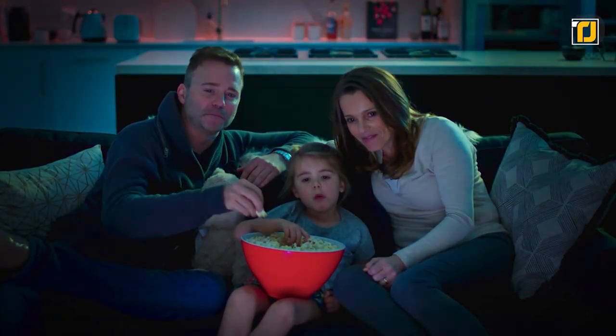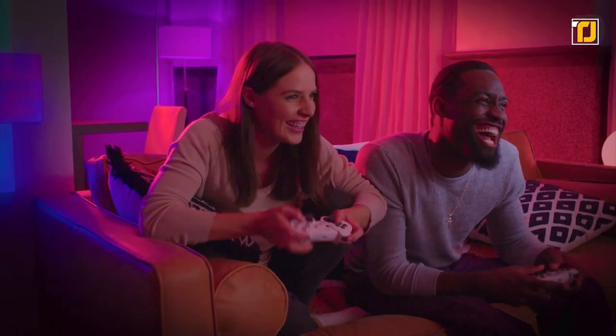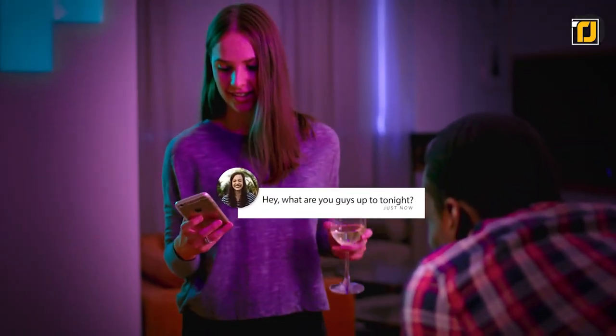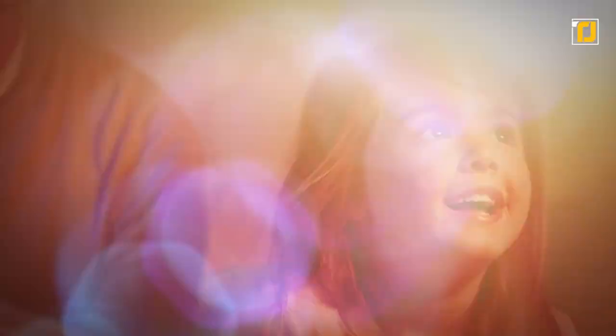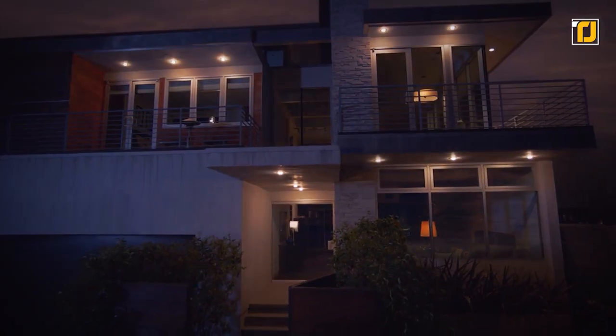Or use dawn and dusk automation which tailors the brightness, color, and temperature of your lights to complement your day — with each setting designed to enhance your health and lifestyle. With simple in-app or voice control dimming, you can set the right mood for any time of the day. Just plug in and get started.